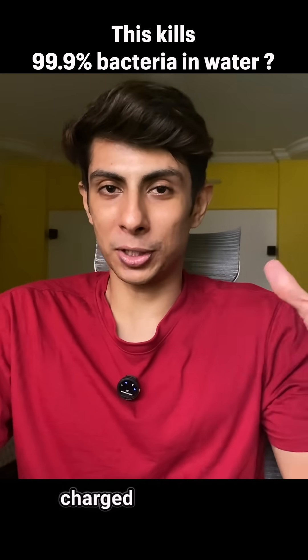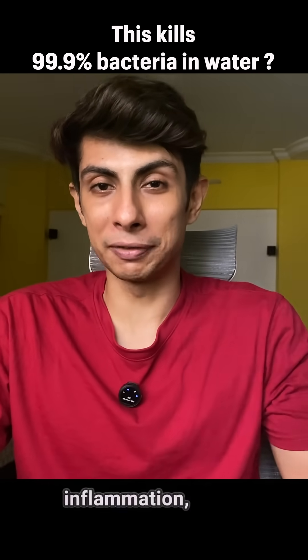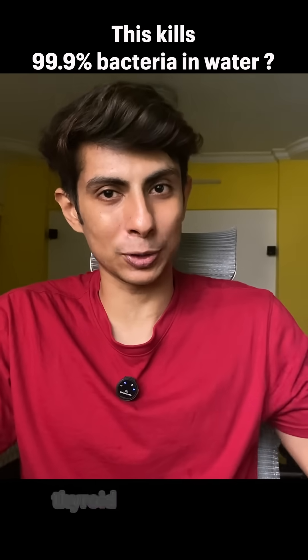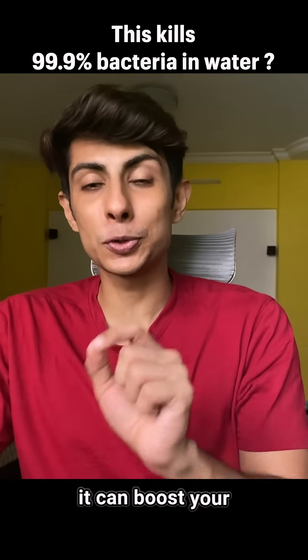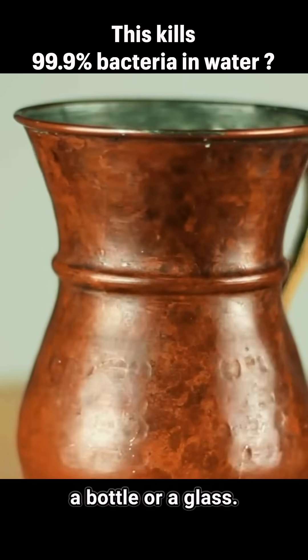The real magic is that copper-charged water can help absorb iron, reduce your inflammation, balance your thyroid hormones, and boost your metabolism. It's literally like a bioavailable medicine in a bottle or a glass.